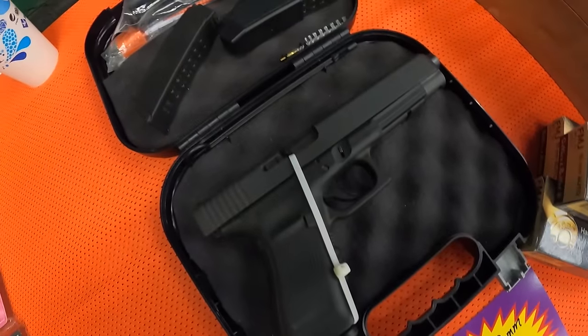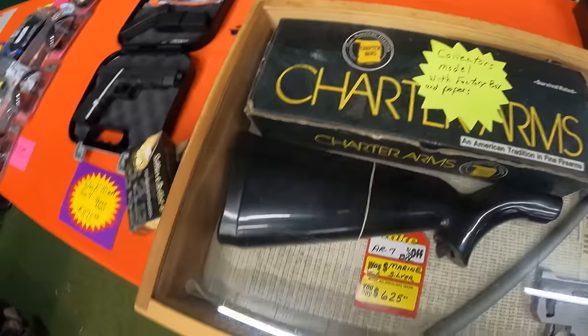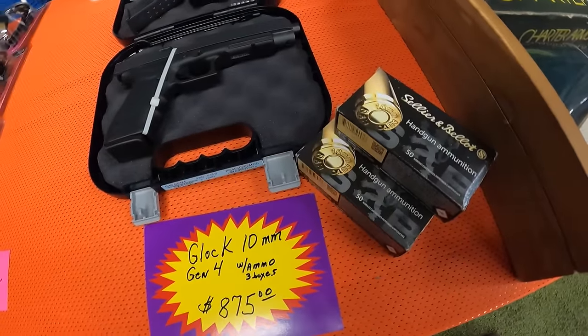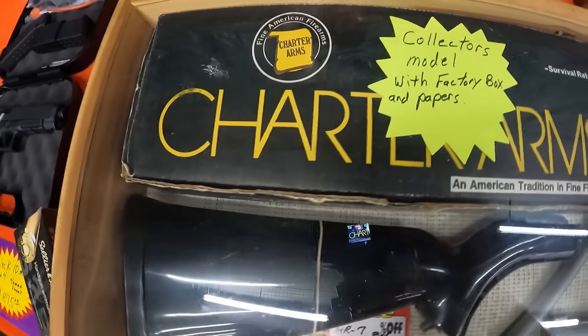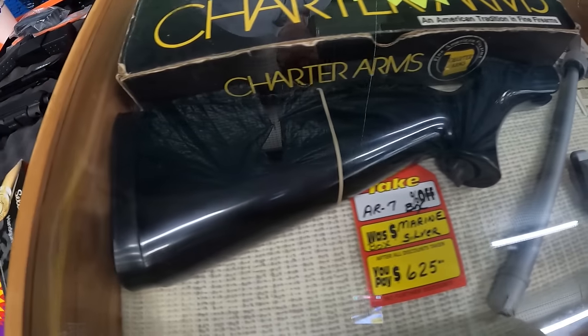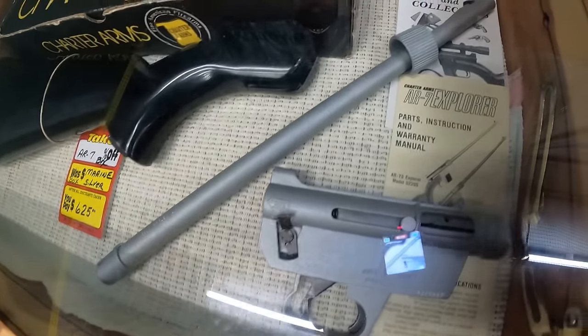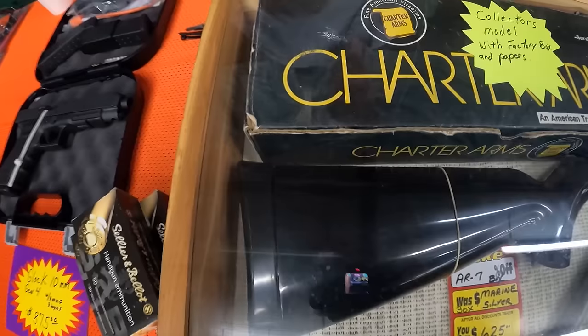Got the Glock 10-millimeter Gen 4 at $875 — beautiful firearm, and that's with the ammo too. 10-millimeter is not cheap. A collector's model with factory paper box, AR7 Marine Silver at $625. What caliber does it shoot? 22. That is neat — you know, that's the Henry Survival. It has to be earlier than that because Charter quit making them, then Henry took over.